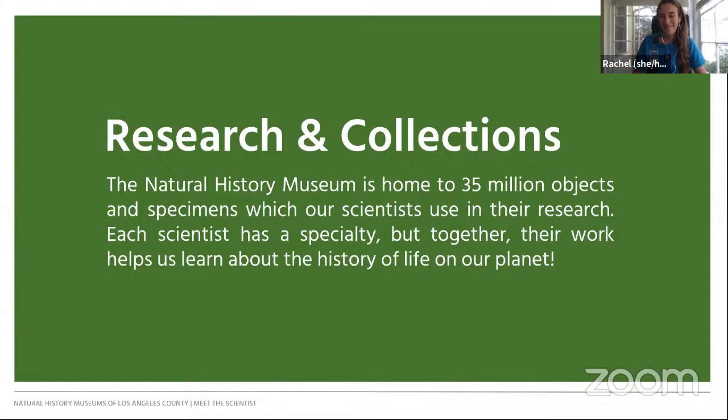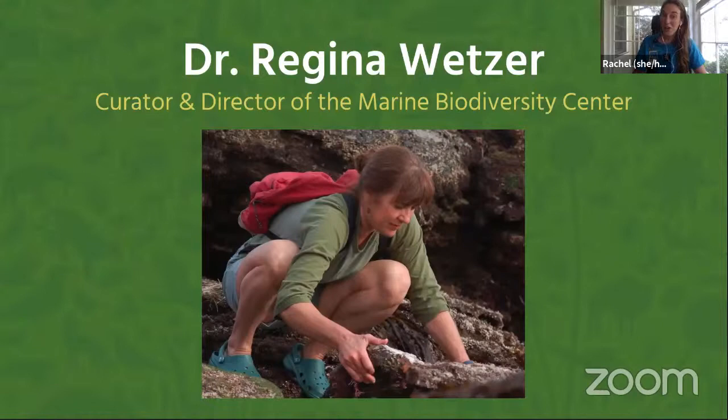In just a moment, we're going to hear from Dr. Regina Wetser, curator and director of the Marine Biodiversity Center at the Natural History Museum. The Marine Biodiversity Center is the museum's core facility for the curation of marine invertebrates. Unlike us, invertebrates are animals without a backbone.